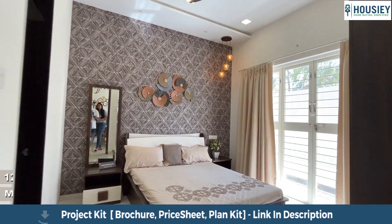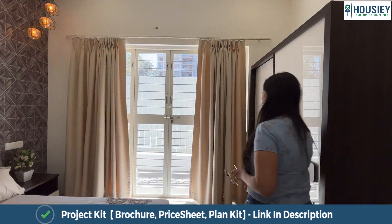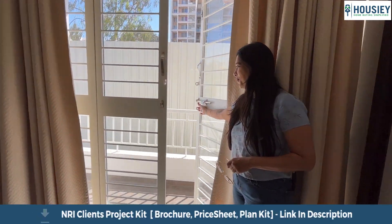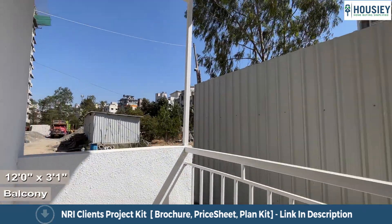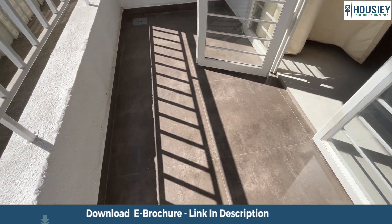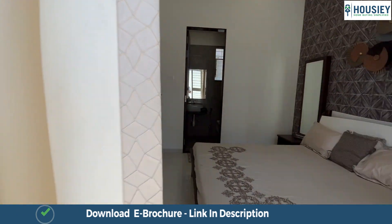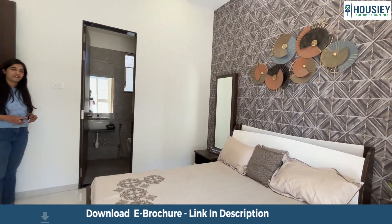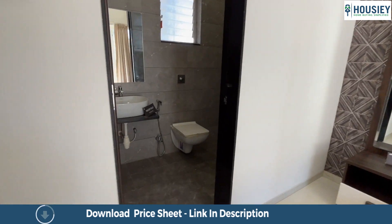This is the master bedroom, which comes with another balcony with French doors. As I mentioned, the benefits of having a corner home — the balcony is covered from one side and from the top, and open from two sides with anti-skid tiles on the flooring. The total area of the master bedroom, excluding the balcony, is approximately 12 by 11 square feet. Here is the master toilet and bath area.